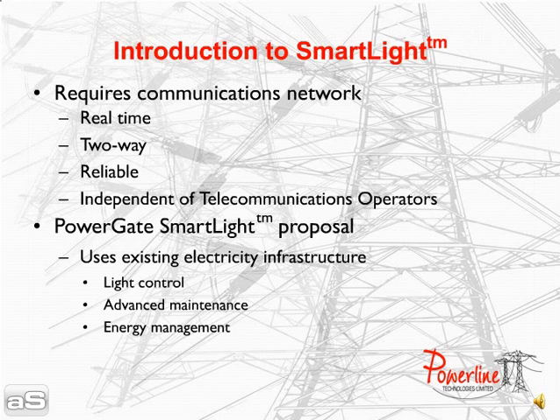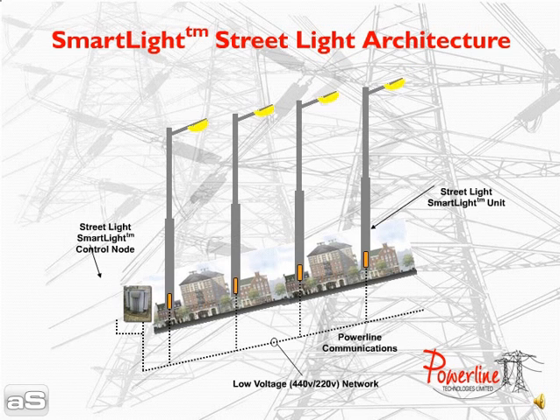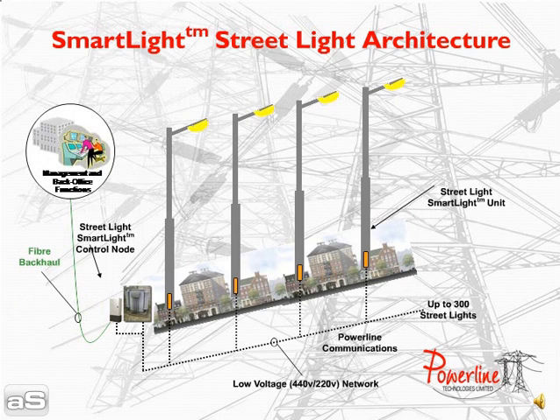The proposal is to use the existing electricity infrastructure as a communications network to provide lighting control, maintenance and management. The smart light control node will communicate with smart light units installed in each street light using power line communications over the electricity network.